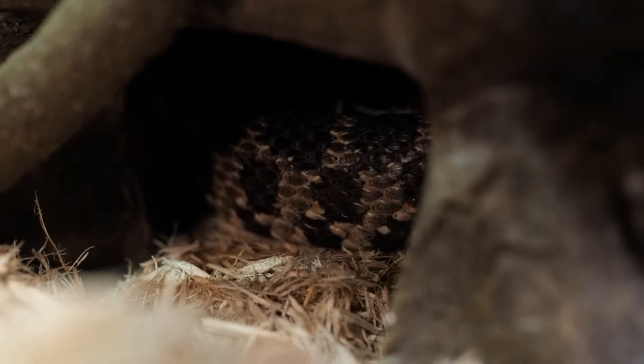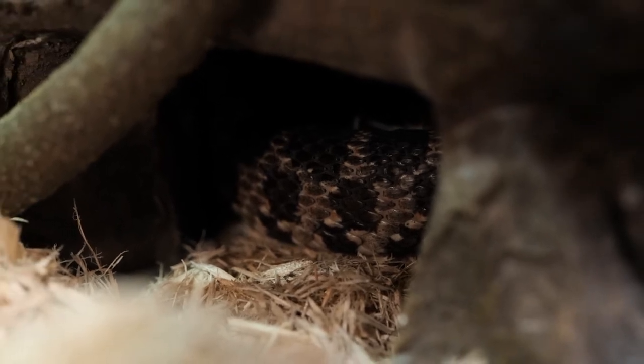Snakes, like many other reptiles, will spend their winters sheltered in holes, leaves, trees, or wood piles in a state of brumation.